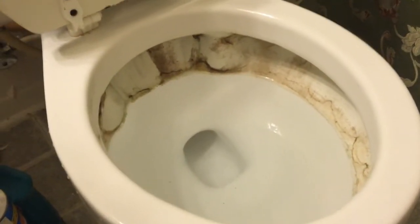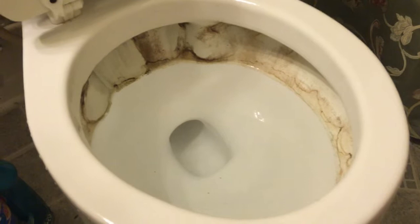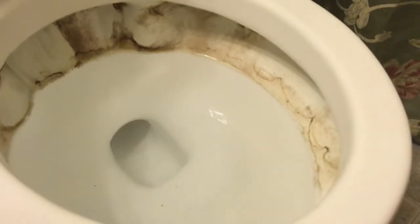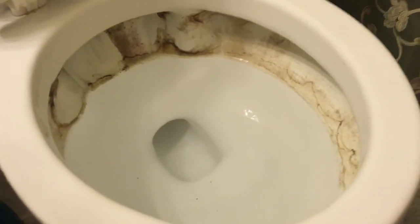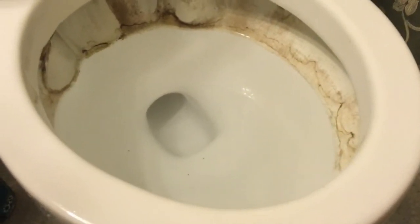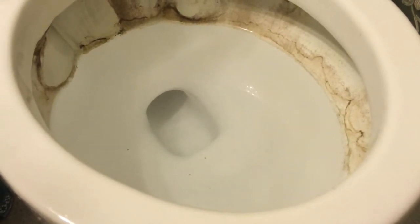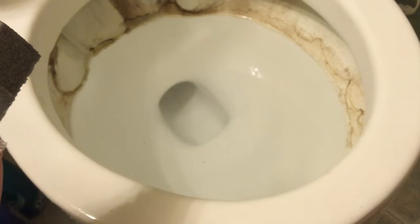Hello everybody, this is the restroom in the master bedroom. You can see the water stains — they were there when I bought this house. They were there in the other toilet and I replaced that one, but I haven't gotten around to replacing this one. I saw on TV where you could use a pumice stone to remove hard water stains, and if it works that would be lovely because it would save me from replacing this toilet.